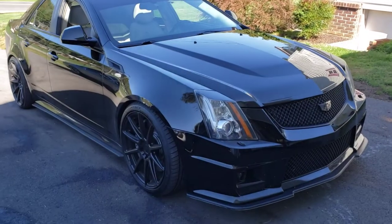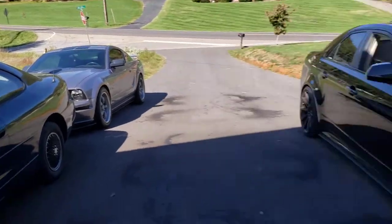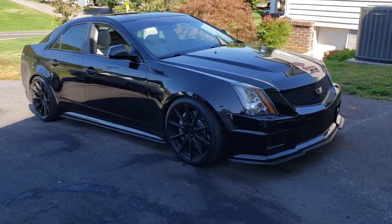I guess I'll quit the video here because we've got a mowing tractor coming. But yeah, this is my new purchase and hopefully there'll be more videos to come with it.